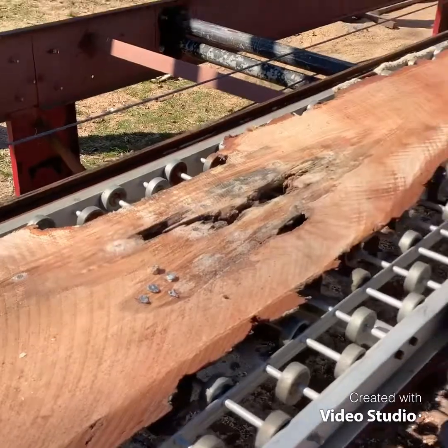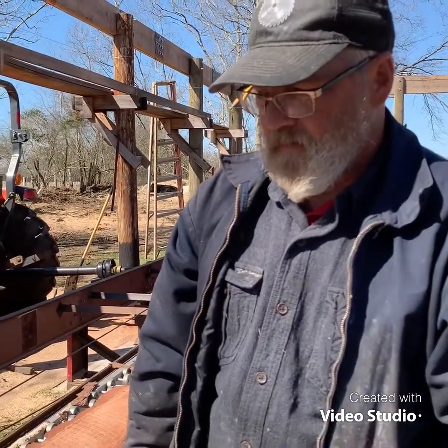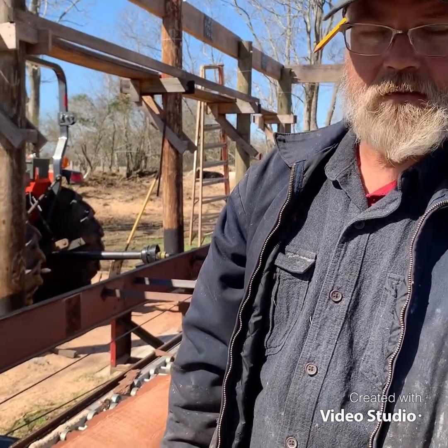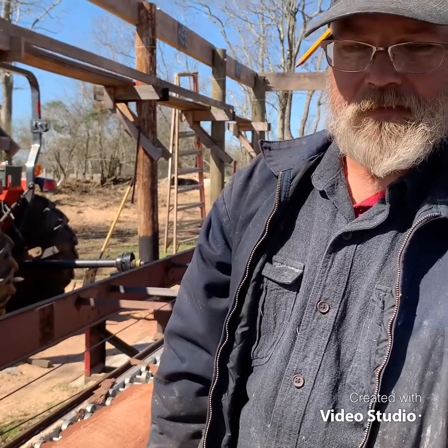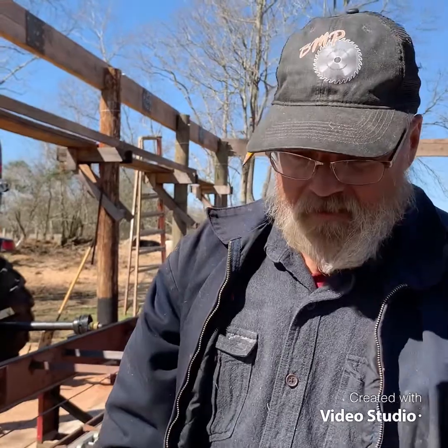I'm just grateful it was lead, not steel. Lead doesn't hurt the teeth near as bad. So we're gonna touch up the blade, roll the log, and see what we get on the next cut. Stick around — who knows what's gonna happen next. Might all go to hell in a handbasket for all I know. Thanks a lot.